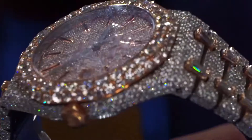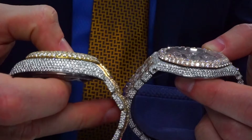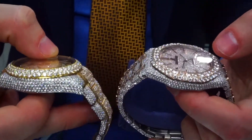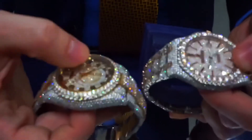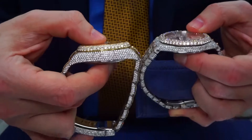We can compare the Sky-Dweller's depth with the Royal Oak AP. It's a little bit more of a refined watch — not as wide from the top to the bottom. You see the difference?